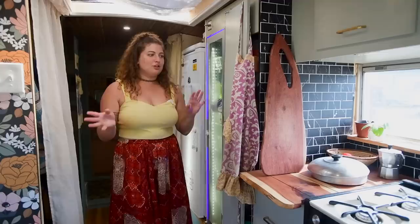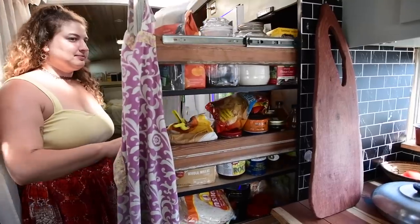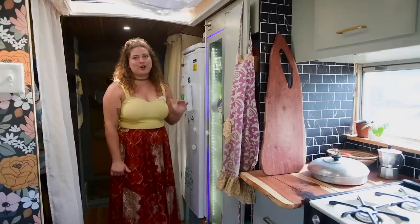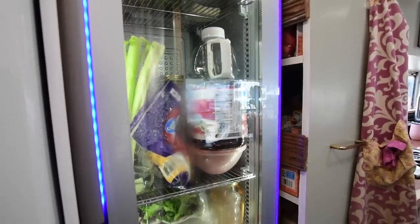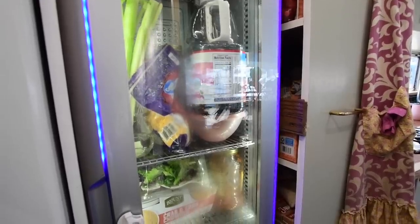Moving back from the kitchen, we have our hallway, which we filled with a slide-out pantry and a full fridge and freezer. We have a lot of food storage — we love to cook. Eli got this fridge when he was working with vending machines for a couple of years. They fixed it up and it's really nice because we can see what's in it without having to open it.